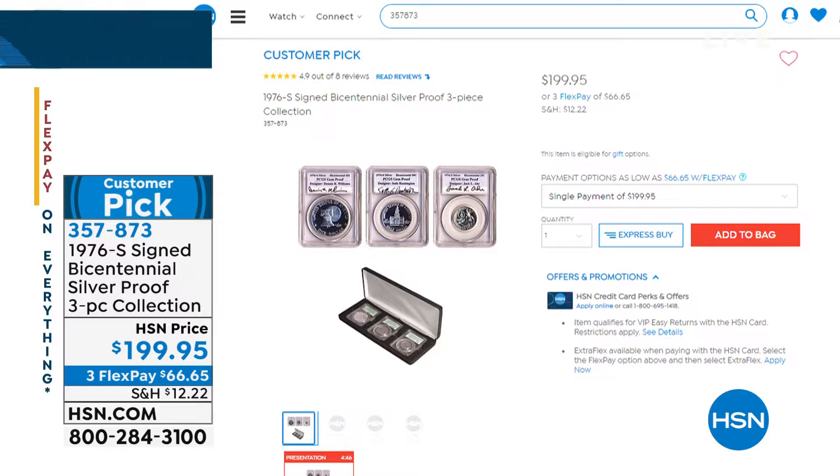Less than 200 now available. We have three flex pays available on that — easy to buy it now, you pay it off in three months, and it comes right away. What I love about this show is we allow you to return it and we refund your money. If you go back to a coin dealer, they're not going to give you what you paid.